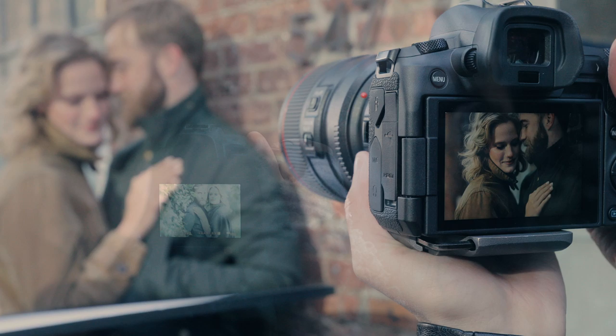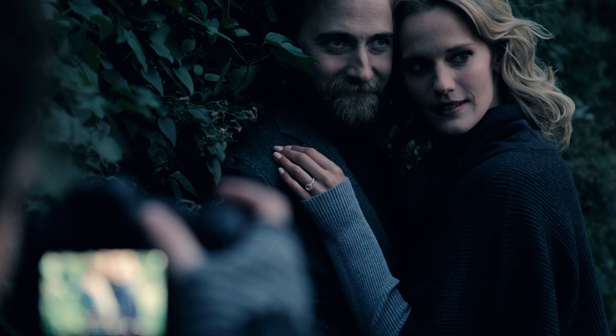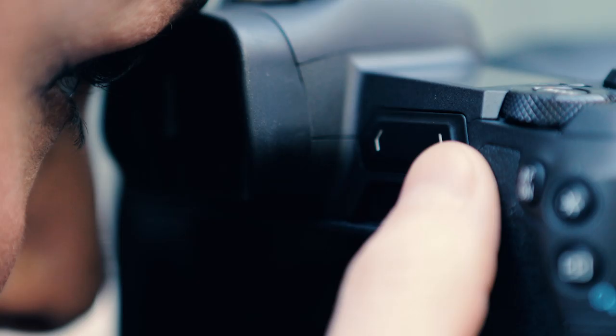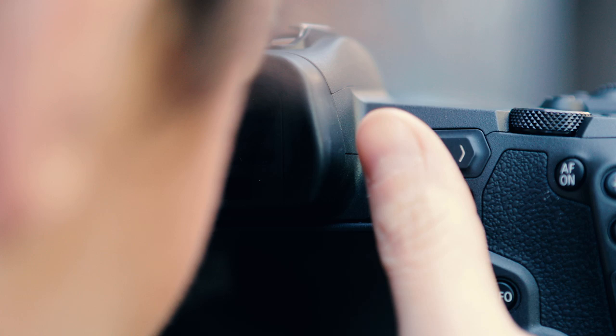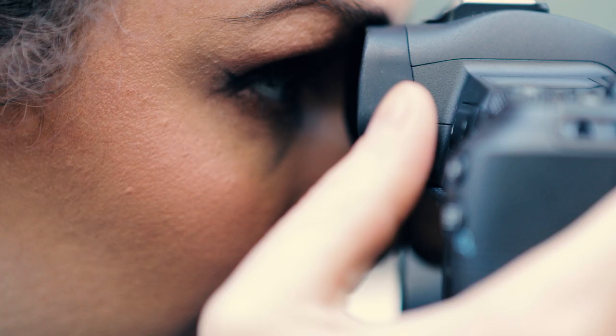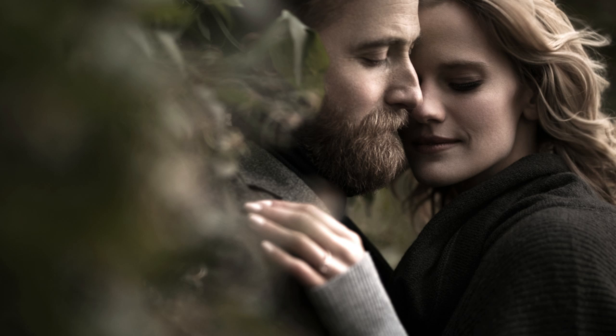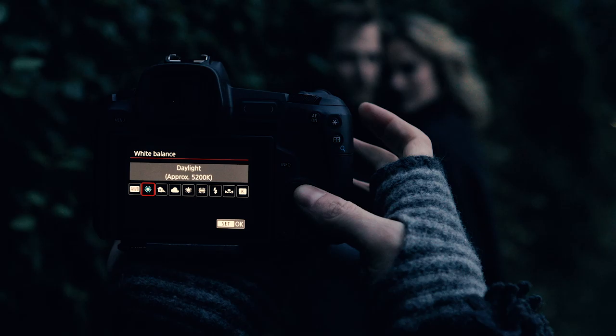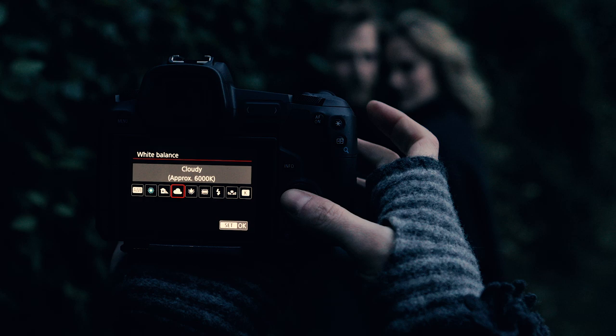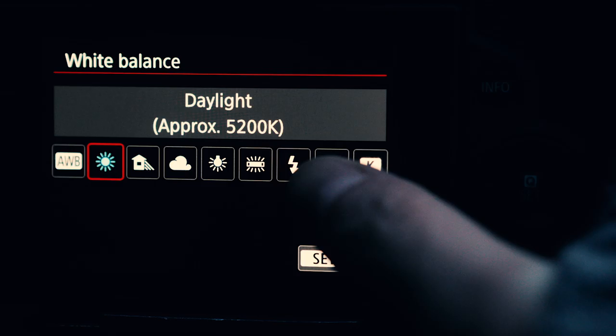Near the end of this sunset session, the light was fading fast. To quickly adjust my ISO, I used the EOS R's new multifunction bar — I programmed this feature to allow me to quickly adjust my ISO so I could adapt to these quickly changing conditions. Using the EVF, I could adjust my settings to compensate for the fading light and preview those changes in the viewfinder. As it got darker, I warmed up my white balance to give a more romantic look to the scene.